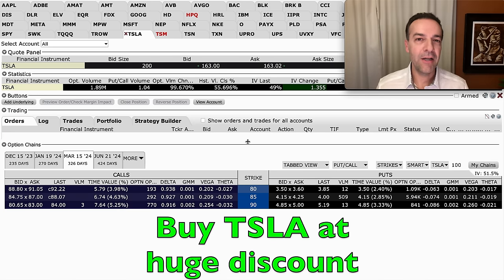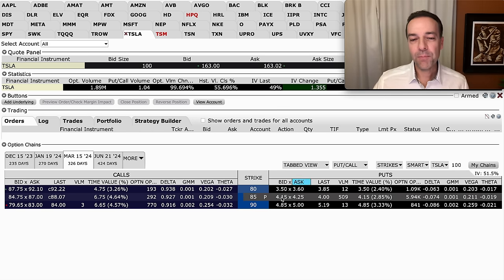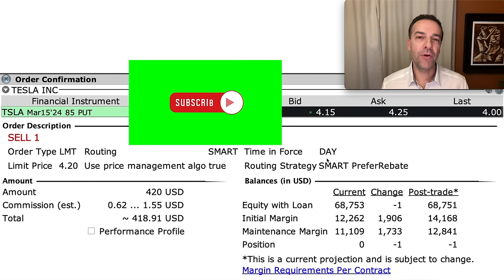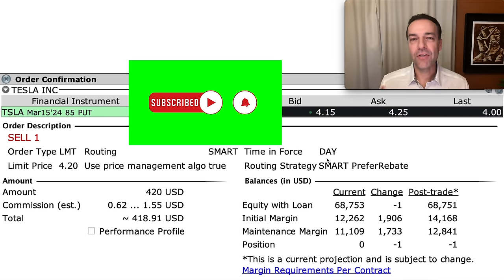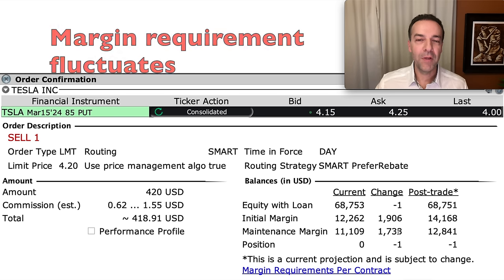Now let's look at Tesla. Tesla is currently trading for about $163 per share. If we wanted to buy Tesla at a 50% discount, that puts us buying it around $85 per share. If we sold the $85 put option, we'd receive about $4.20 per share. Interactive Brokers would require $1,906 initially in margin, and $1,733 once the trade is placed.